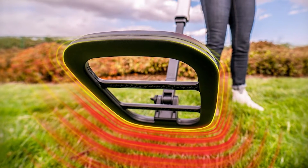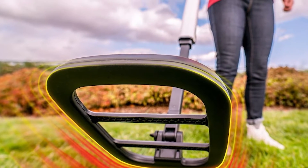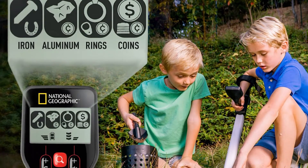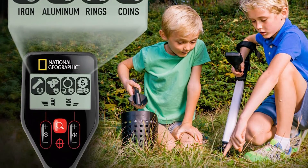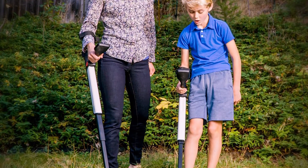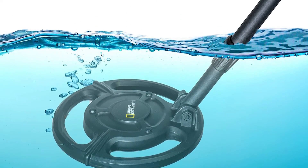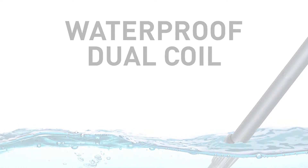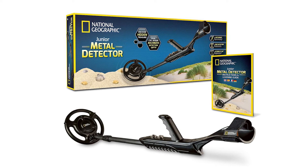Late last summer, a National Geographic product rep contacted me and asked to work together. I jumped all over that because it's National Geographic and we love that brand. Shortly after, they sent me their National Geographic Pro Series metal detector and sand scoop with shovel set — then my PR rep ghosted me and I haven't heard from him again. I really wanted to share this product though. My kids have obsessed over those metal detecting shows on the History and Discovery channels, but so many metal detectors are just junk. We've purchased cheap ones in the past and every single time they ended up in the trash. We were always afraid to invest in a nice one because no one we knew had any knowledge about metal detectors.